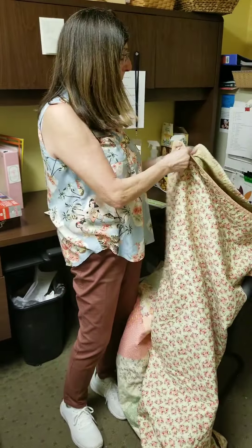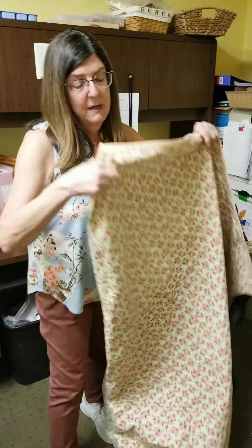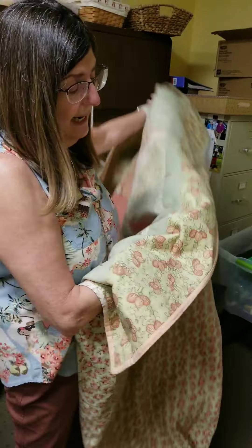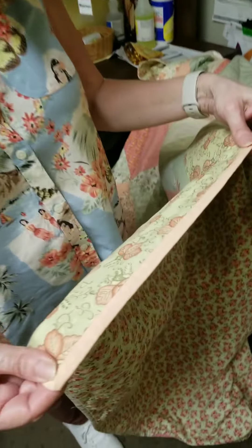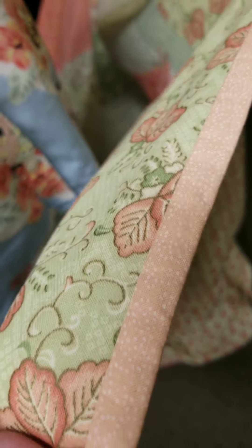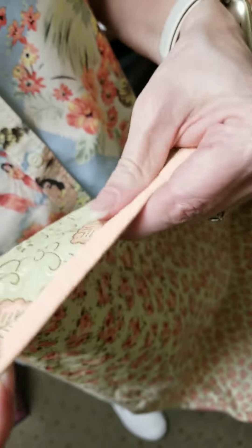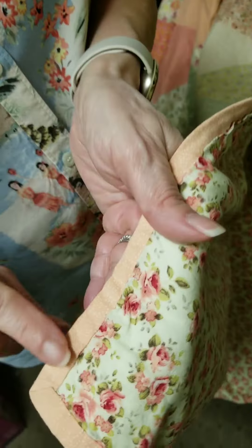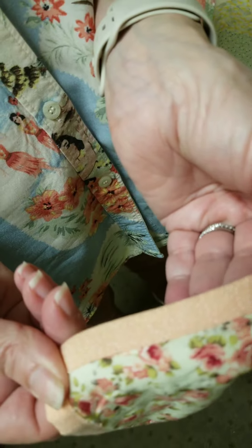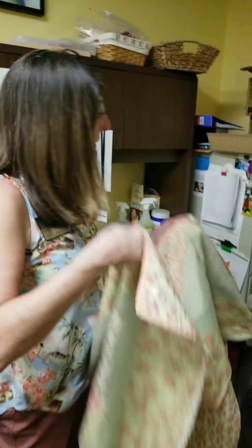Each quilt has a binding. This one I made from a bunch of two-and-a-half inch strips angled together to make one very long strip. You sew it to the front, then flip it over to the back and hand-sew it all the way around. You can see all those little tiny stitches — that's when I used to have patience!